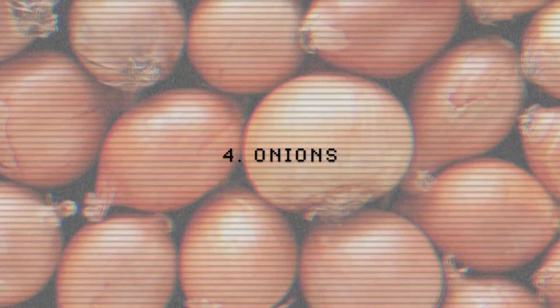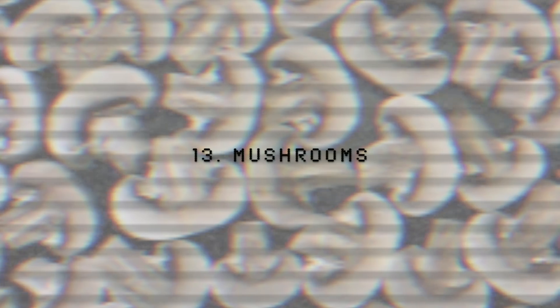The Clean 15 are foods that you can maybe skip getting organic unless you have the extra cash flow. These include avocados, sweet corn, pineapple, onions, papaya, sweet peas frozen, eggplants, asparagus, broccoli, cabbage, kiwi, cauliflower, mushrooms, honeydew melon, and cantaloupe. These fruits and veggies are considered more clean in terms of their growth or pesticide and chemical use. It doesn't mean they are pesticide or chemical free by any means, but you don't have to focus as much on purchasing these organic. Focus on the Dirty 12 first.